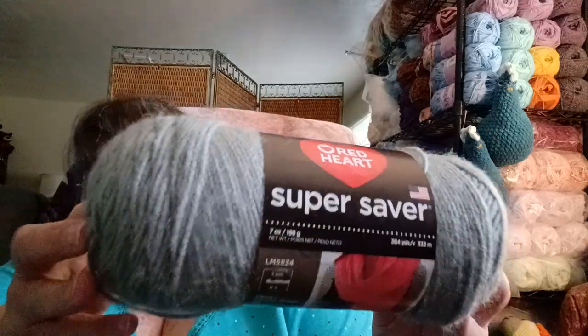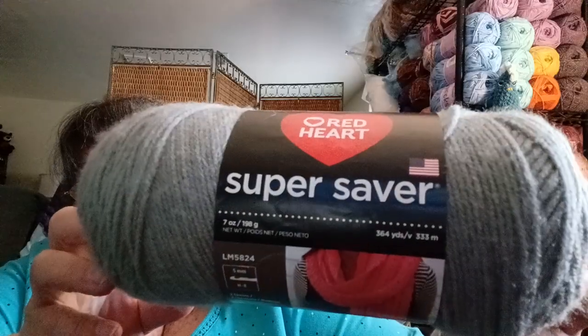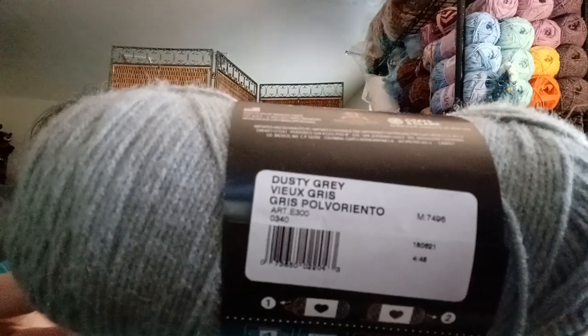I also have some Red Heart Super Saver — I only have one in here. It's 7 ounces, 364 yards, 330 meters, a number four weight. This is called Dusky Gray. I think I was going to make an elephant with this color — it would make a good elephant color for sure.